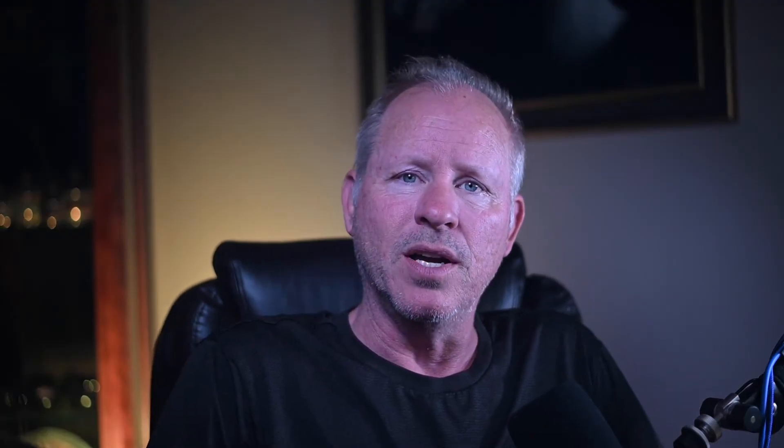Yesterday I missed this car: a Silver 34,000-mile 2000 911 Coupe sold for $43,000. It had sold in February for $46,996, but that transaction was mutually unwound. Yesterday's sale seems closer to its value. Well sold.